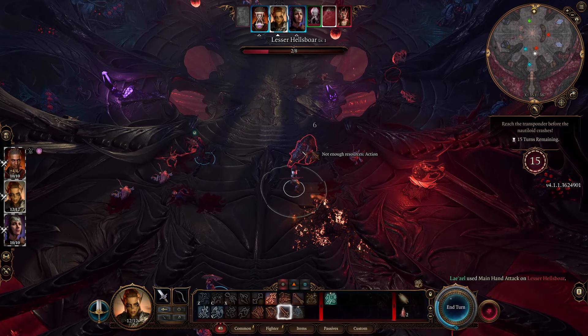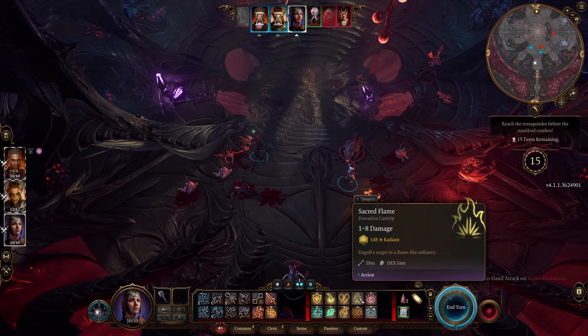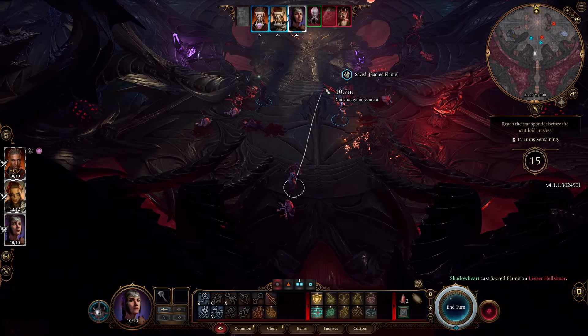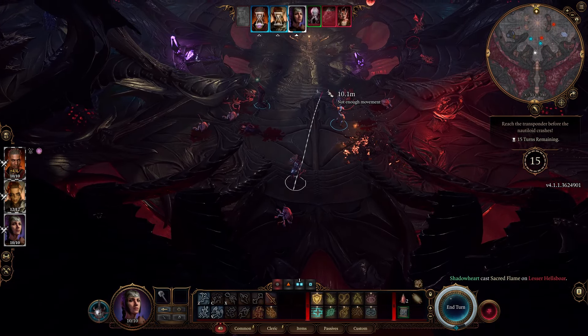I'm sure there will be people in the comments who disagree and obviously this entire video is subjective, but those are my overall thoughts. The initial experience of playing Baldur's Gate 3 is spectacular and highly recommended for anybody who loves RPGs.